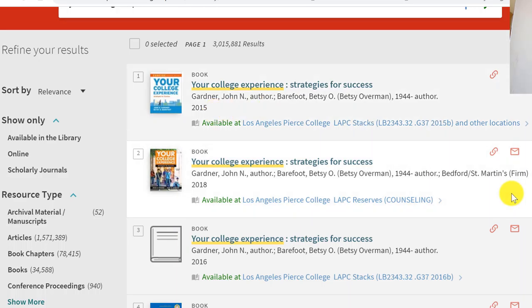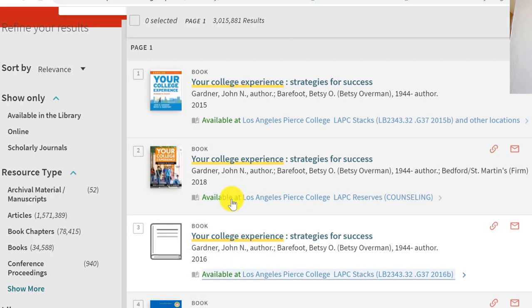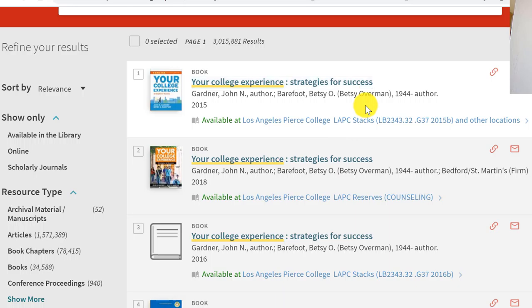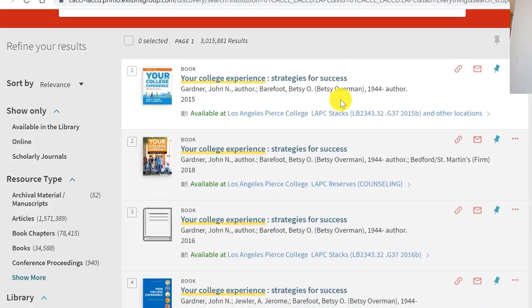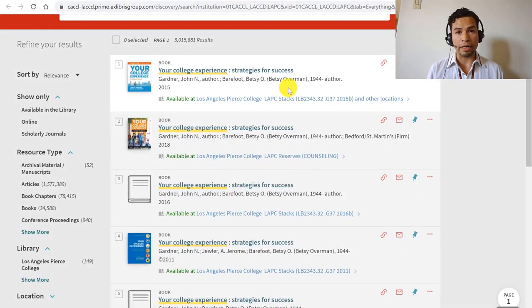The second result has the year 2018, which is a little more recent than the first one. And we also have 2016 and 2011. Most of these results say 'available at L.A. Pierce College,' which tells me they are print books. Print books you would usually be able to check out from the library, but because the campus is closed, we can only use e-books at this time.